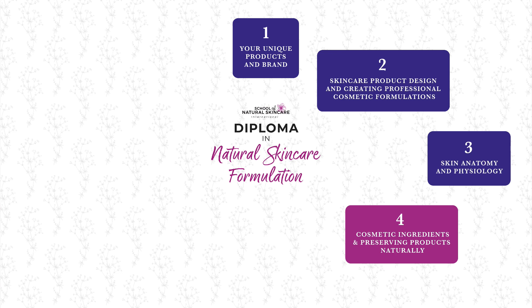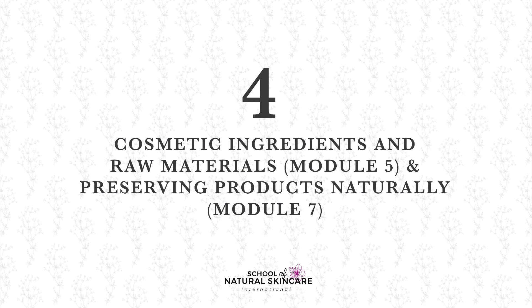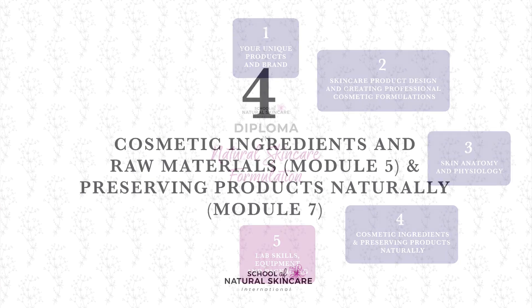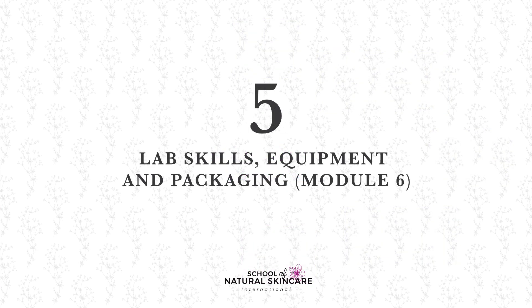Next is cosmetic ingredients and raw materials, plus a module on preserving products naturally. You'll cover the functions, properties, and benefits of a wide range of ingredients and how to select them for your formulations. There's an entire module dedicated to preserving products effectively using natural and organic preservatives, as it's such an important topic. Lab skills, equipment, and packaging covers sterilizing, GMP (good manufacturing practice), measuring and adjusting pH, equipment, and packaging.